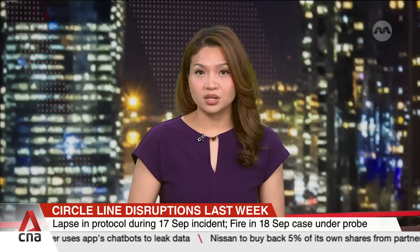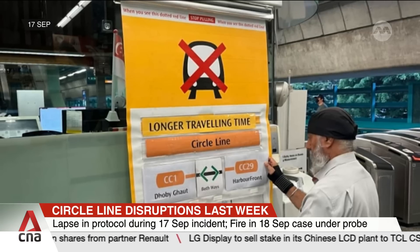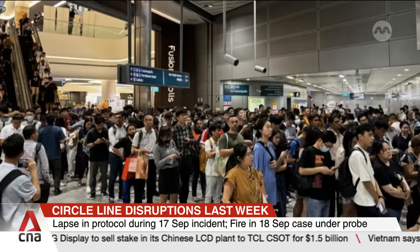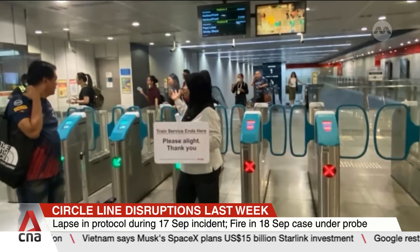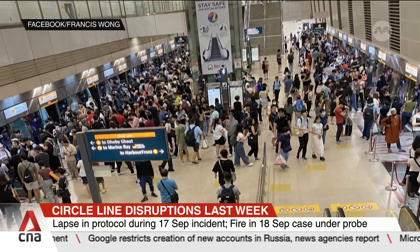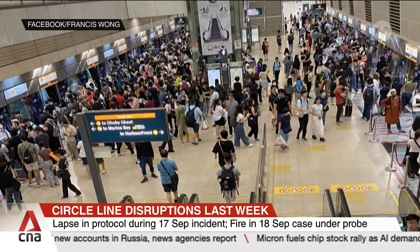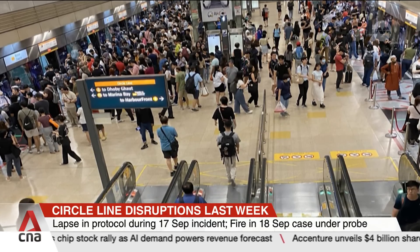Separately, SMRT says there was a lapse in protocol when train services on the Circle Line were disrupted last week. On Tuesday, 17 September, the disruption lasted nearly two hours. SMRT says the maintenance team failed to follow standard protocols by carrying out repair works during service hours without proper clearance. The incident started when a circuit breaker tripped in one of the systems monitoring the safe operation of trains, and in the course of rectifying the problem, another circuit breaker also tripped. The 18 September disruption lasted about 15 minutes — a fire broke out at a traction safety shutdown system cubicle at Kim Chuan Depot. SMRT says it is working closely with transport authorities to review the design of its systems.